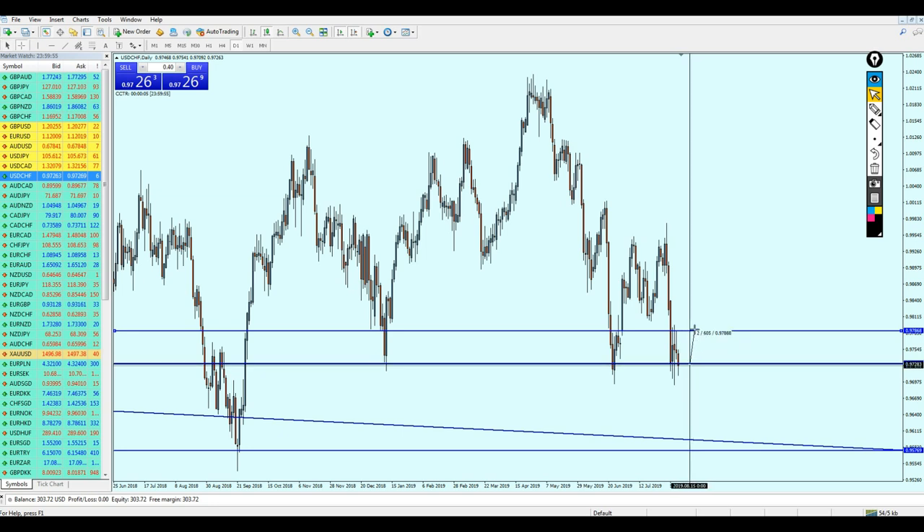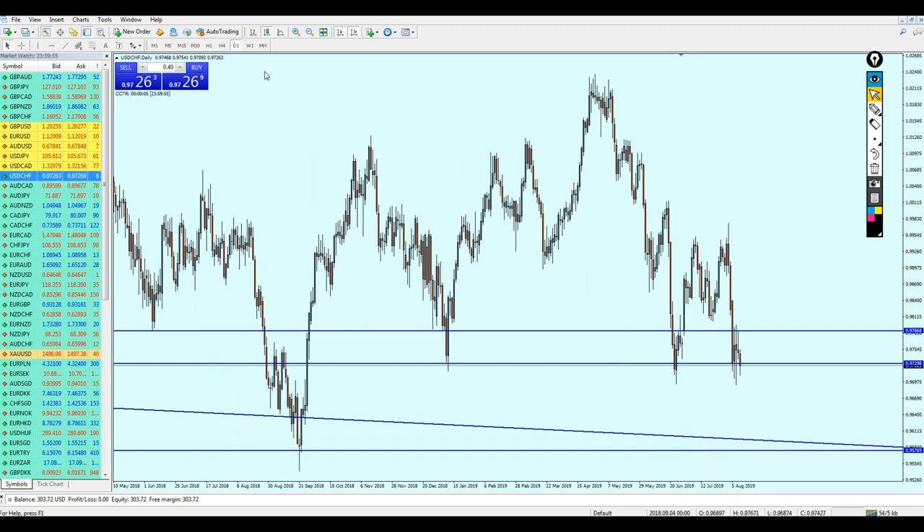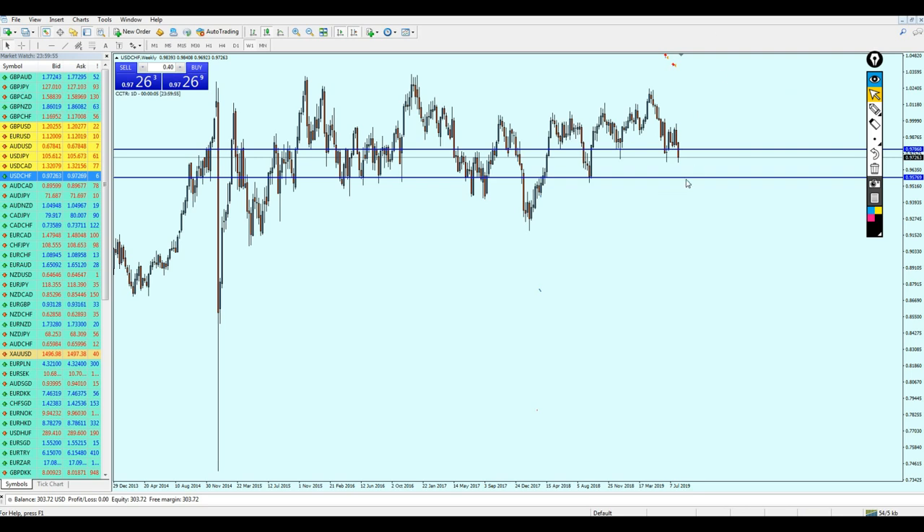In general, USD/CHF should be good to start selling if you see it rising about 60 pips to hit the resistance at 0.97868. You can start selling USD/CHF there, and hopefully the market will be loyal — going all the way down almost 200 pips to hit this previous support. USD/CHF in general must be hitting this previous support before it starts rising more up. So USD/CHF is good for a short-term sell, only until it hits that previous support.